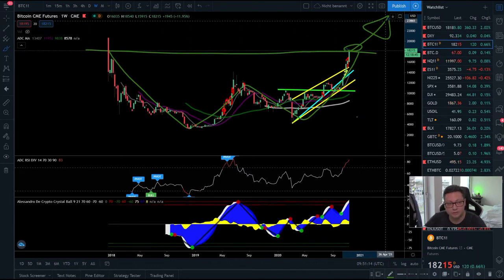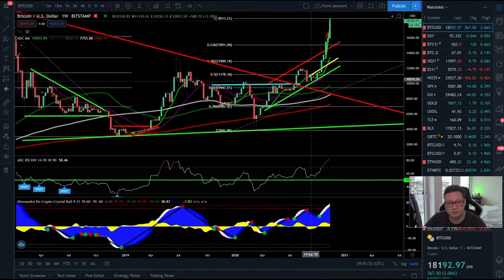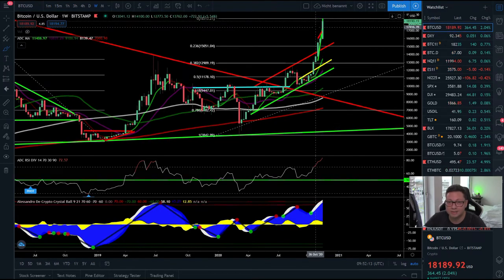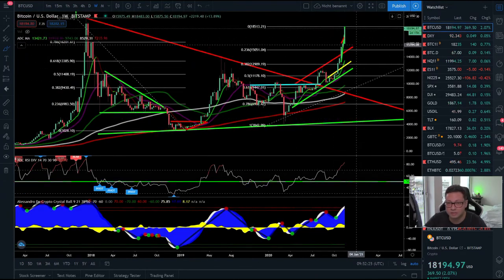Bitcoin is looking very bullish for the long term, so you should try to buy every dip in the next couple of months and years. What we have seen since breaking the $10k level is still nothing compared to what will come. So far we've seen movements of a few hundred to one thousand dollars per week, but in the future there will be ten thousand to twenty thousand dollar moves per day or per week. Be prepared for what will follow — what we have seen so far is still the beginning.